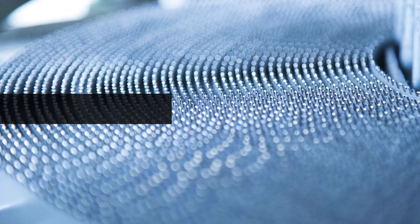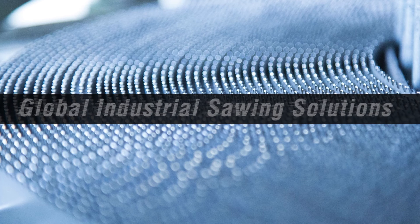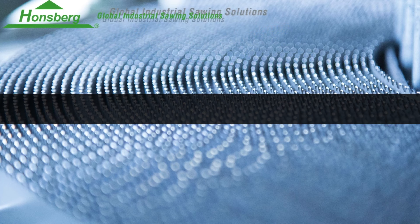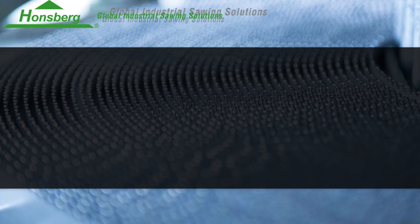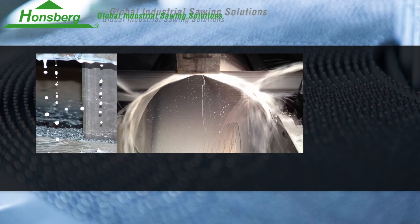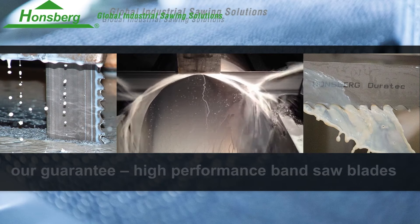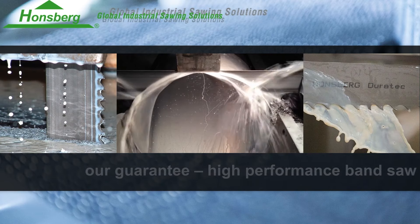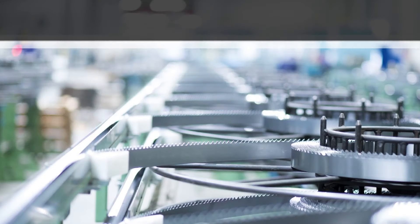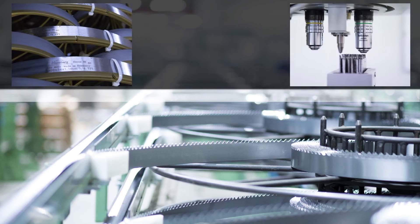Thank you very much. What makes Hornsberg different? Hornsberg is one of the oldest saw blade companies in the world. We were founded in 1798, so we are 225 years old. Today we are specialists for metal cutting bandsaw blades made of high-speed steels and tungsten carbide. This was not our product 225 years ago, but today we are one of the global players and one of the biggest companies producing metal cutting bandsaw blades for all industries.